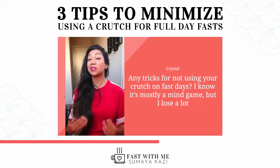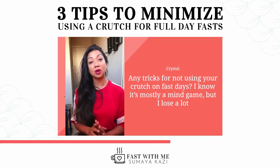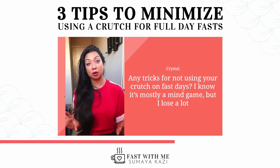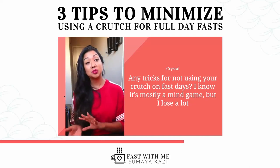The third tip, and the one that's actually worked the best for me — and I still use this strategy — is I separated the crutch into a food crutch and a creamer crutch. So I no longer utilize a food crutch. I do use a creamer crutch.